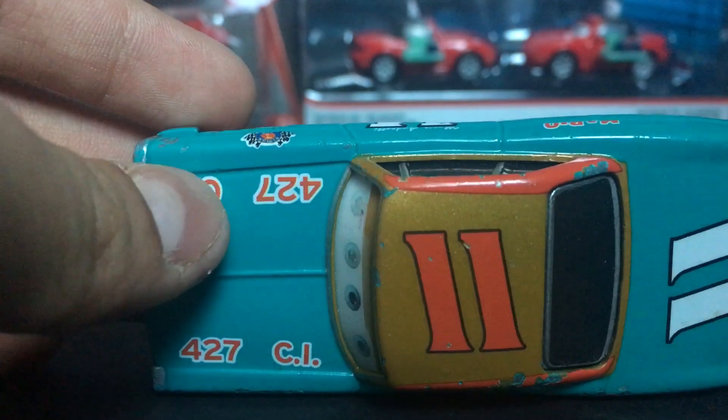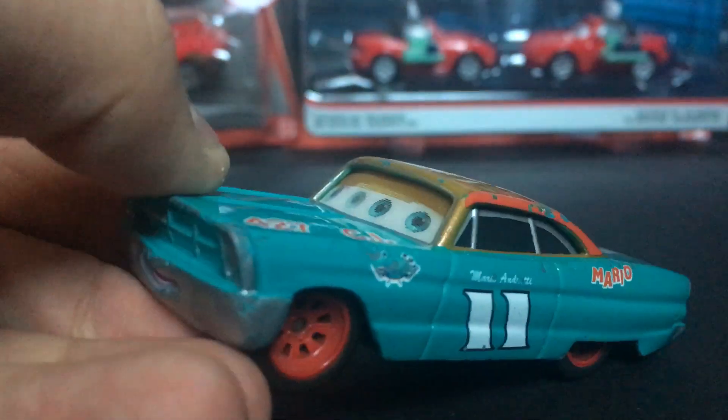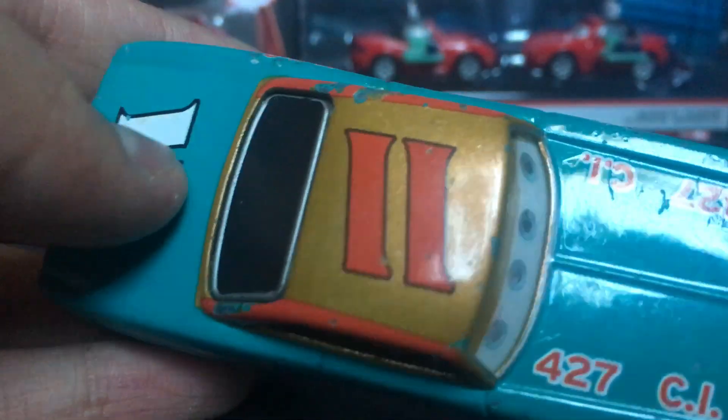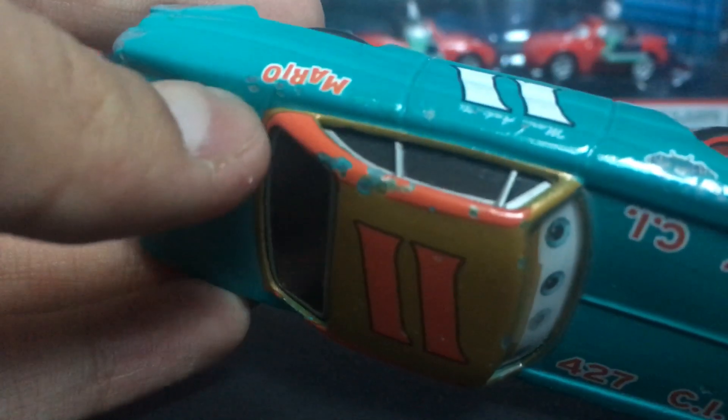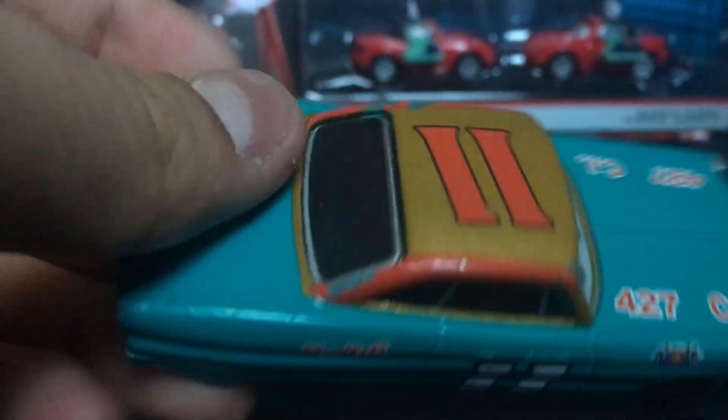His primary color is a nice turquoise blue-green color, which is very cool. And then on the hood here, you guys can see the red bars and then a nice gold-bronze painting kind of shining off there.